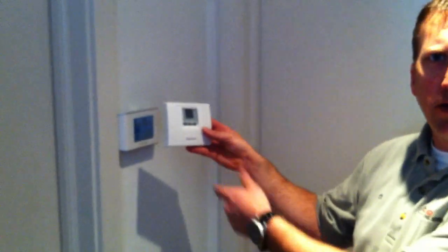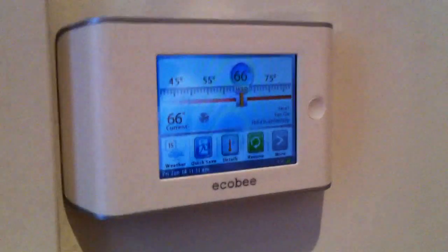Hi, this is Dan from Stafford Home Service. Just replaced this old outdated thermostat with the brand new ECHO-B high-resolution thermostat.